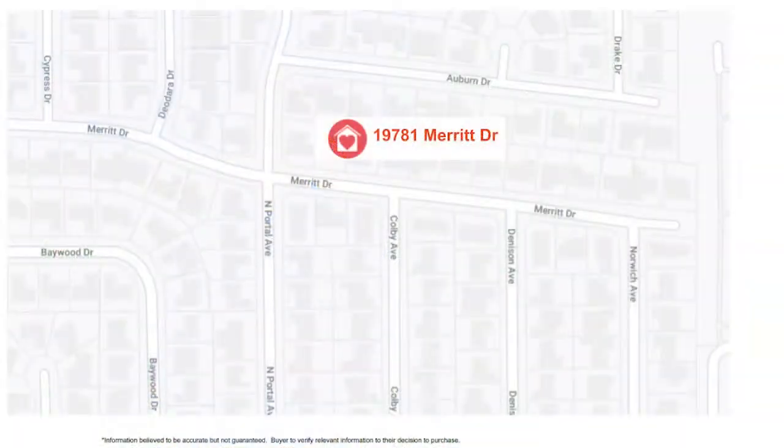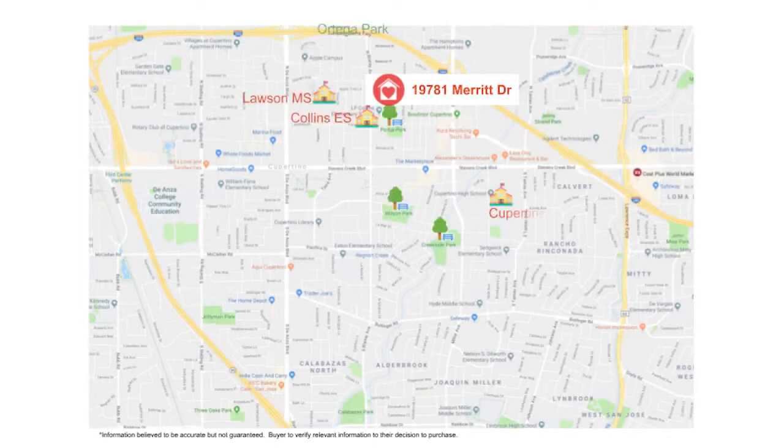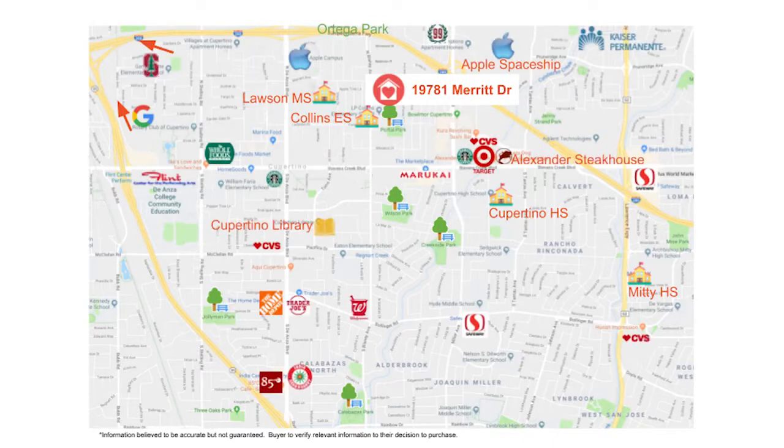One thing you cannot change is the location, and this home is perfectly situated in a secluded neighborhood. It's around the corner from the neighborhood elementary school, preschool, and park. It's also ideally located near Apple, shopping, and restaurants.